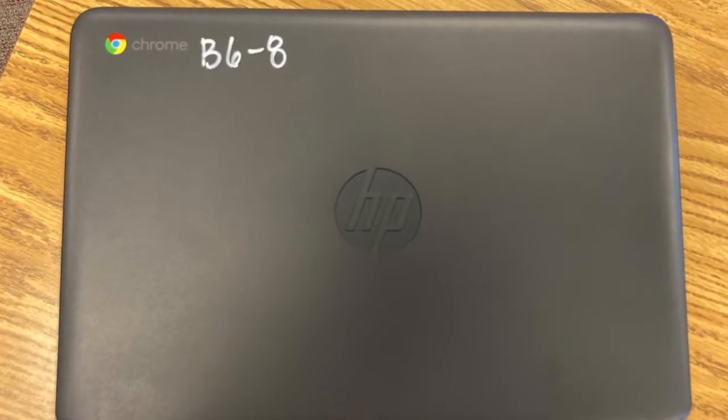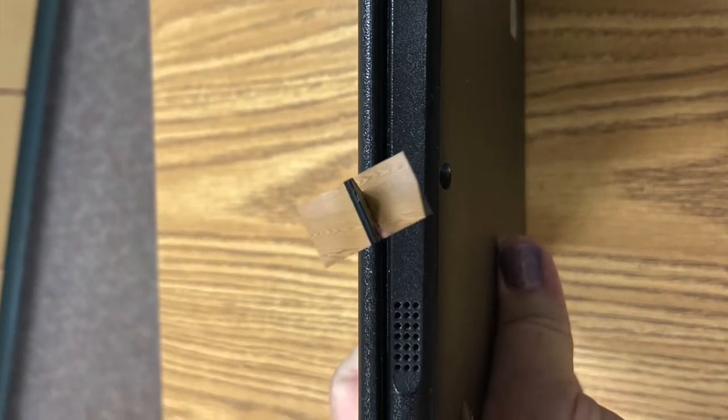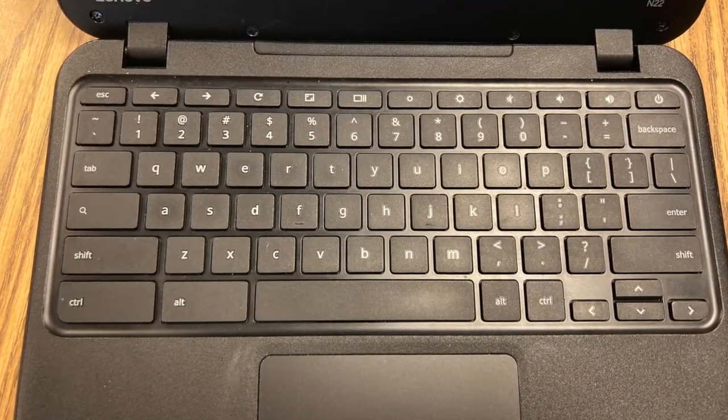Check that the outside of the Chromebook is undamaged. Look at all four sides and make sure there are no cracks, missing parts, and that all of the ports are undamaged. Now open the Chromebook and look at the keyboard, touchpad, and screen.